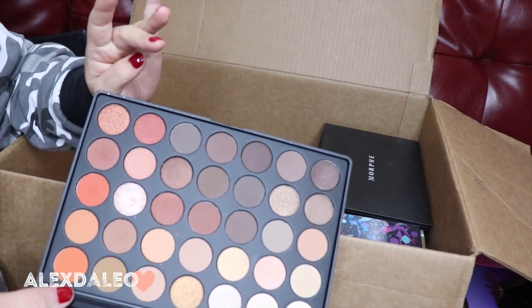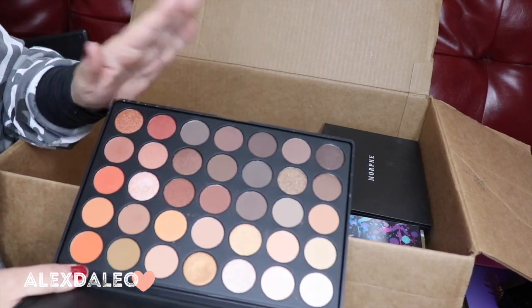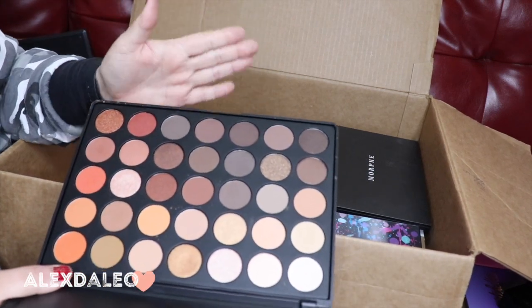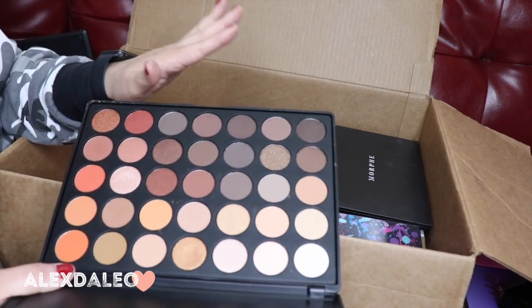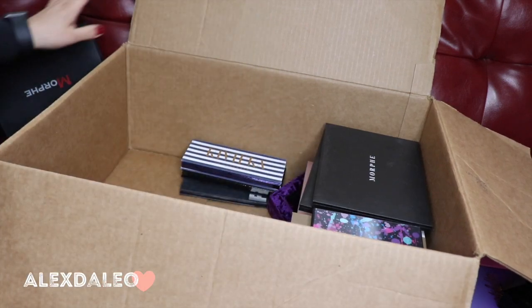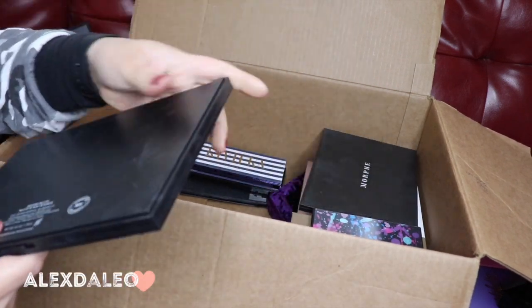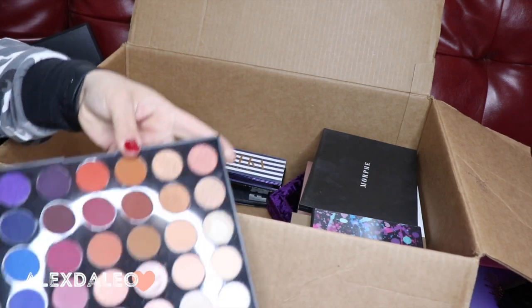This is the Morphe 350 palette — another one I really really like. It's another good neutral palette. This is actually why I'm getting rid of most of my Urban Decay ones, because they're very neutral and I have this big one and other palettes where I don't need so many neutrals. So I'm keeping the Morphe 350.